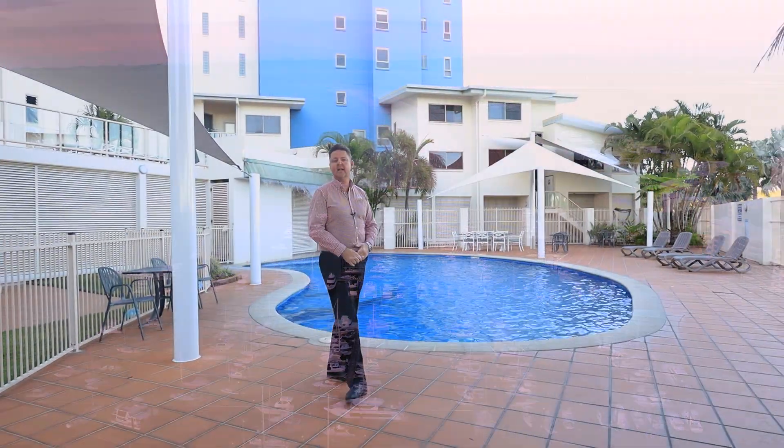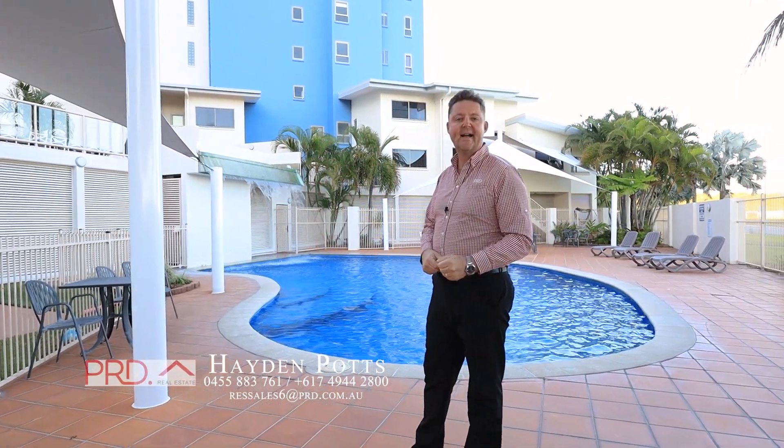Resort style living at its finest. Call me today at Mackay PRD.